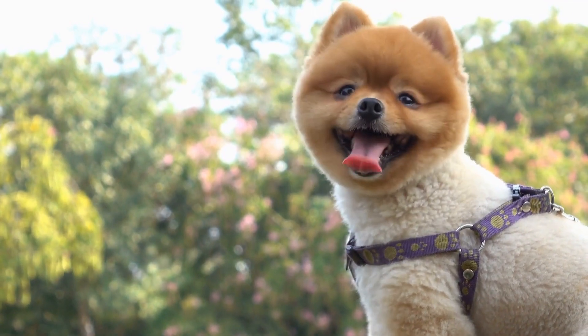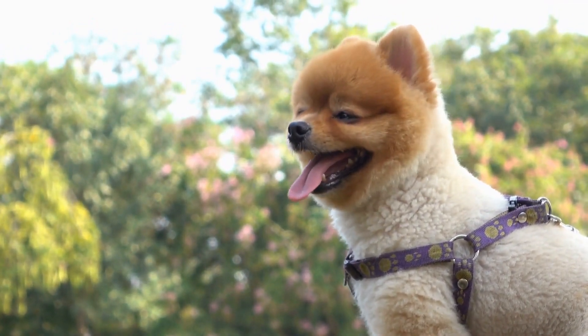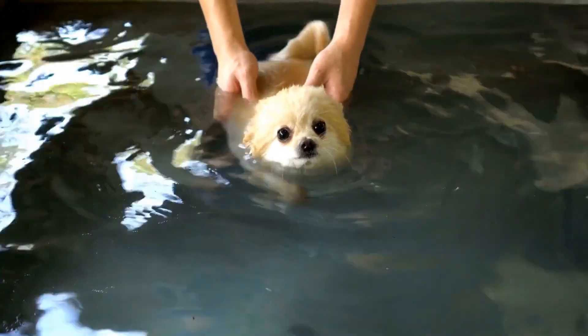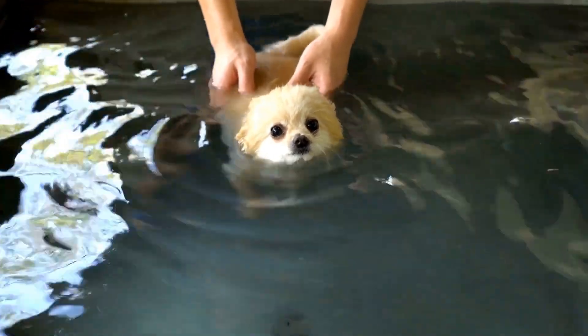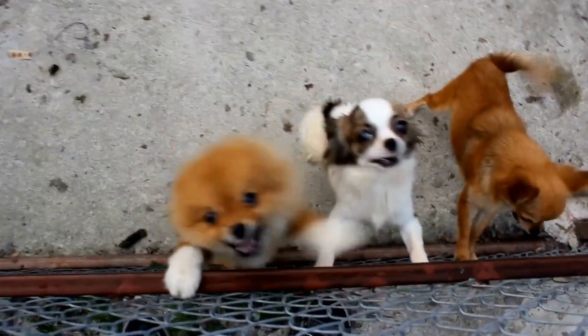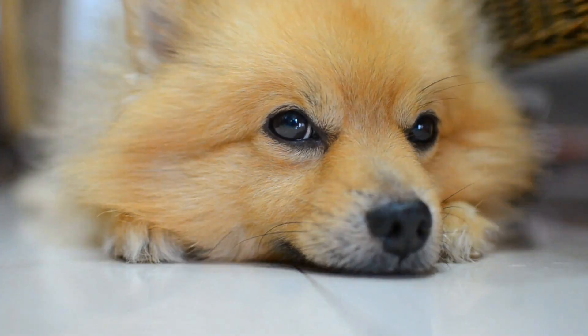Nutrition: Providing a balanced and appropriate diet is crucial for maintaining your Pomeranian's health. Feed them high-quality dog food that is specifically formulated for small breeds. Avoid overfeeding and monitor their weight to prevent obesity. Fresh water should always be available.